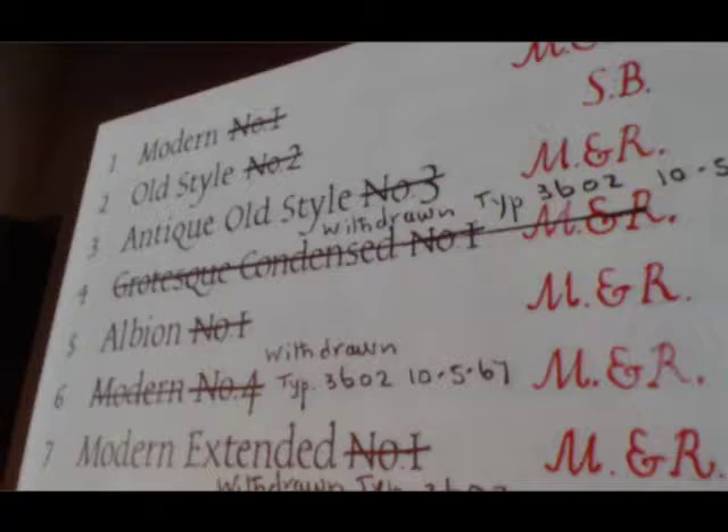We see these two foundries supplying most of the types that Monotype adapted for its earliest releases, and this was very specific to the UK. There was almost no sharing of designs between American and British Monotype in the earliest years. They began trading designs after a while, but would actually just adapt from one another, not share the designs in the exact same form.